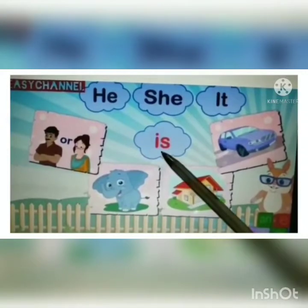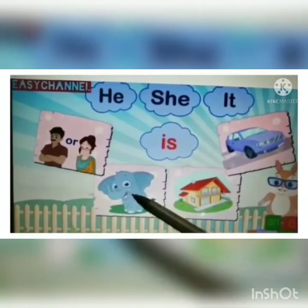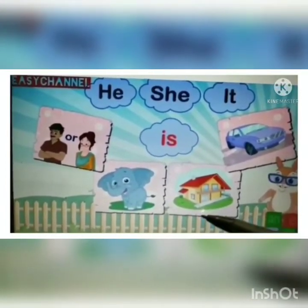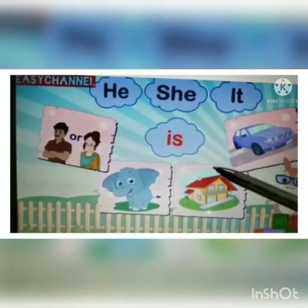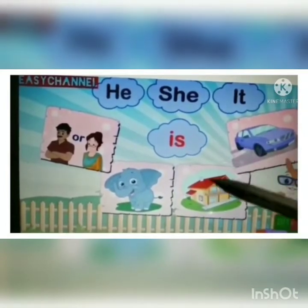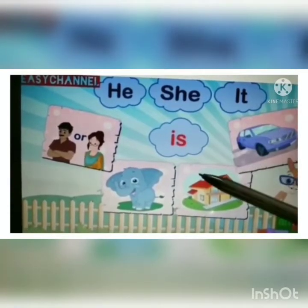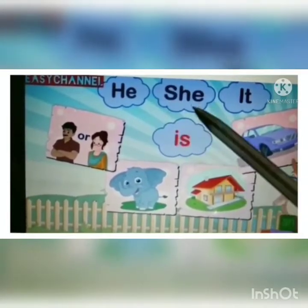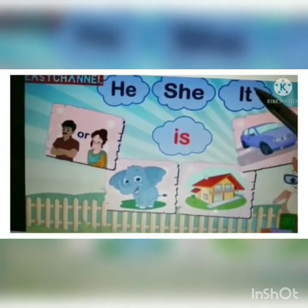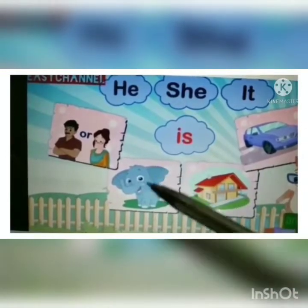Now let's talk about the second helping brother — 'is.' 'Is' liked to hang around with singular objects — one person, animal, place or thing. The pronouns used with this helping verb 'is' are: he, she, it, and even this and that. 'He' talks about a single male, 'she' about a single female, 'it' about a single thing, and 'this' and 'that' talk about singular objects which are near or far.